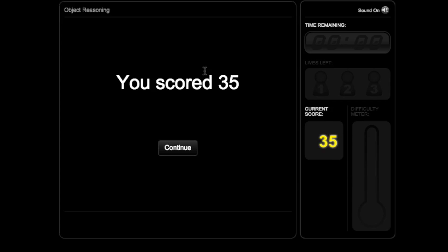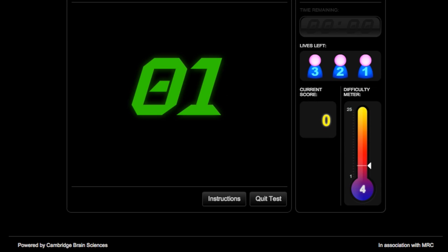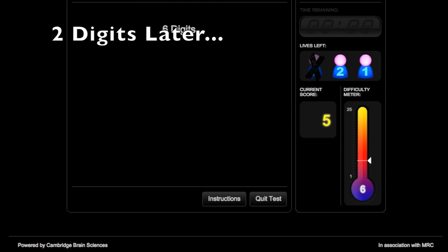It's time to take the memory test now. You have to remember the digits, and if you remember them correctly, one more digit gets added on. Starting with shorter sequences and working up — getting to 6 digits.